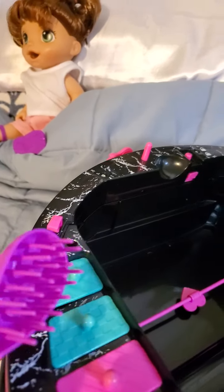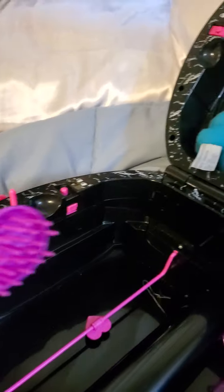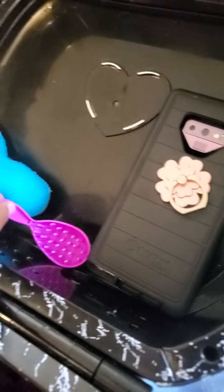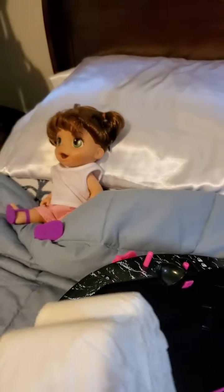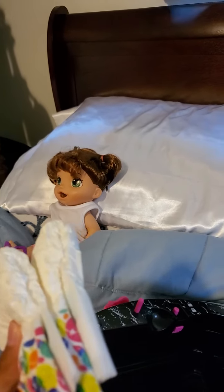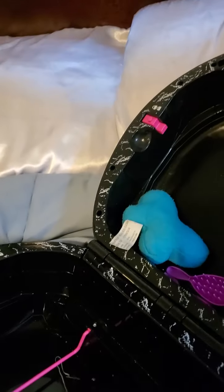This is a hairbrush that she wants to do her hair at the sleepover with her friend. And these are her two baby diapers. I know I haven't potty trained her but she still wears diapers.